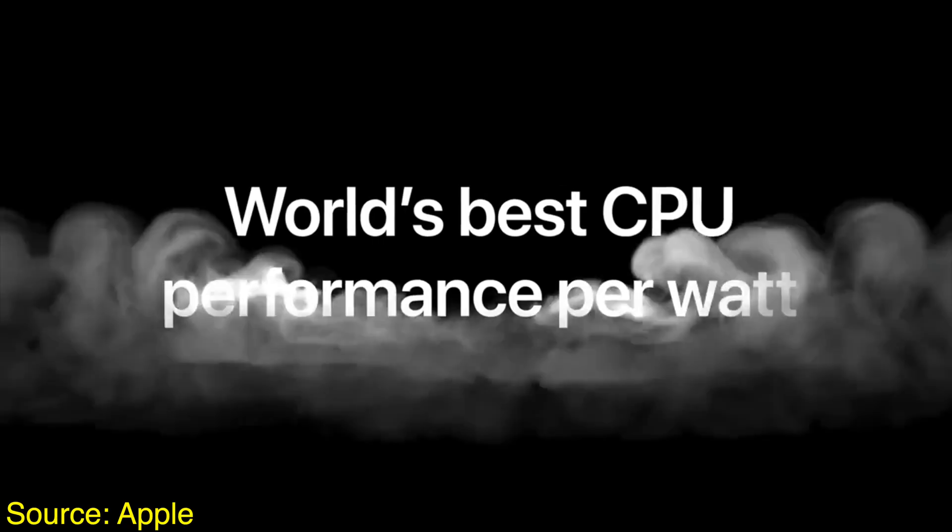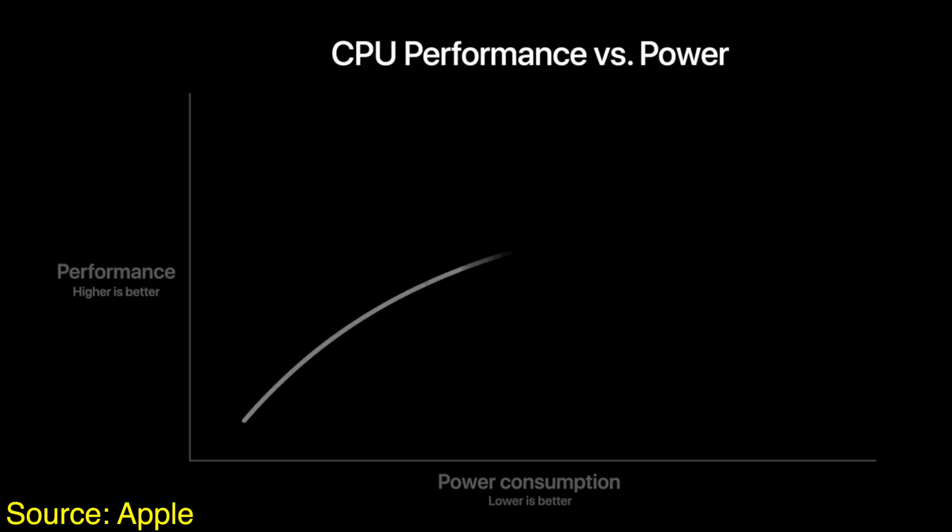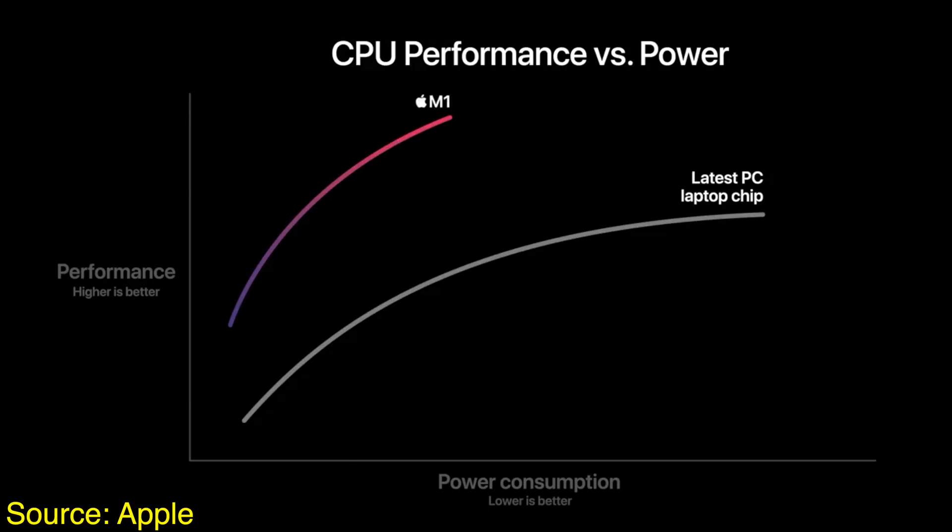The M2 will have those same benefits while getting that power boost thanks to TSMC's N4P process, which we have already seen again with Apple's A15 chip. That results in 11% faster performance on the same power, or if Apple really wanted to maximize battery life, they could get 22% less power consumption for the same exact performance as the M1 chip.